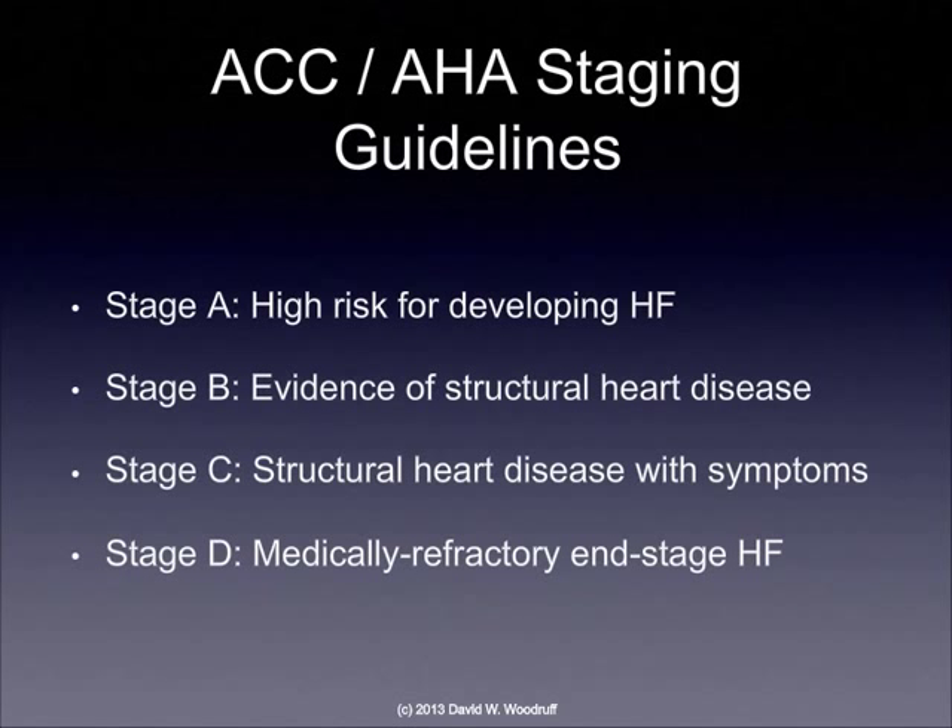In addition, the American College of Cardiology and the American Heart Association have staging guidelines they use as well. Stage A indicates a high risk for developing heart failure, whereas stage B says there's evidence of structural heart damage already which could be leading to heart failure — there don't have to be any symptoms at this time. Stage C, we have structural heart damage with symptoms. And then finally, stage D, we have medically refractory end-stage heart failure that would only be able to be treated with surgery or devices that improve cardiac output.